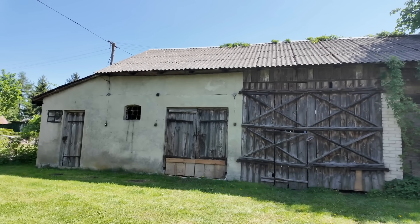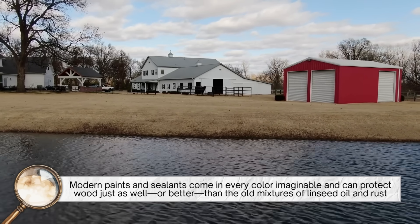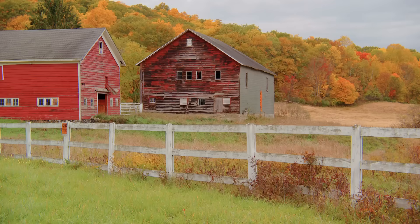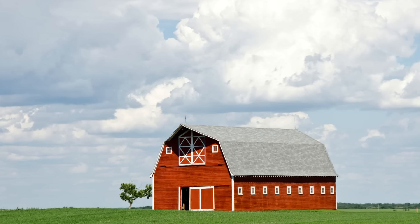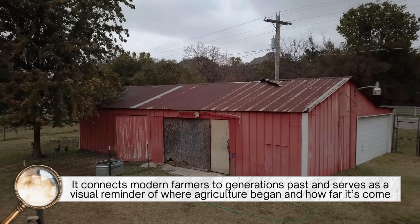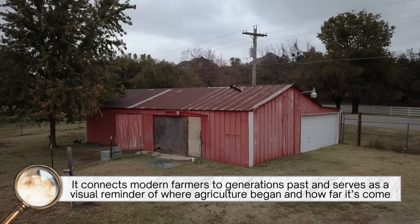Today, barns don't need to be red anymore. Modern paints and sealants come in every color imaginable and can protect wood just as well, or better, than the old mixtures of linseed oil and rust. Yet, even with all those options, many people still choose to paint their barns red. Why? Because it's tradition. Because it feels right. Because that deep, rustic red is more than just a color — it's a piece of history carried forward. It connects modern farmers to generations past and serves as a visual reminder of where agriculture began and how far it's come.